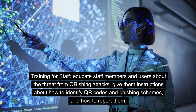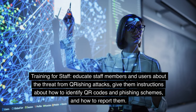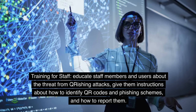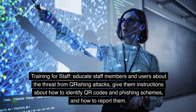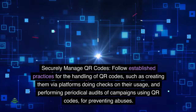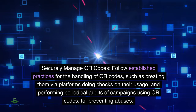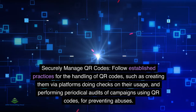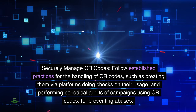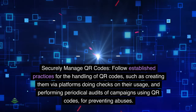Training for staff: Educate staff members and users about the threat from QRishing attacks. Give them instructions about how to identify QR codes and phishing schemes, and how to report them. Securely manage QR codes by following established practices, such as creating them via trusted platforms, doing checks on their usage, and performing periodical audits of campaigns using QR codes to prevent abuses.